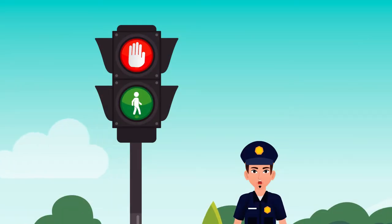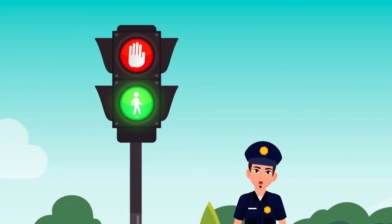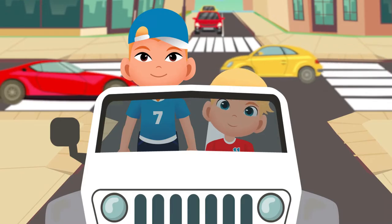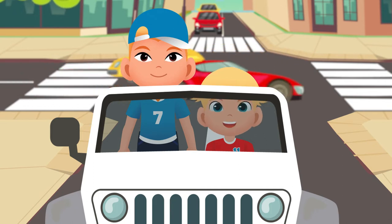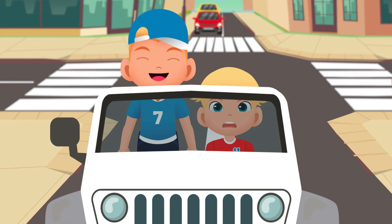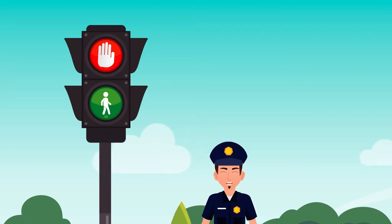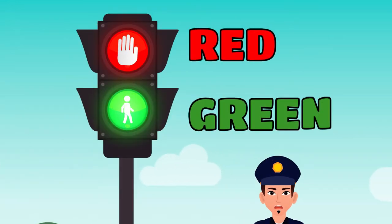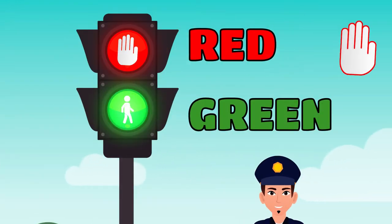And do you know that it has only two colors? Can you guess which colors that could be? My favorite colors are red and yellow. So I guess these colors could be in the traffic light? My sweetheart, only one of your favorite colors is part of the pedestrians' traffic light. It has red and green, and there is a picture of a hand on the red light.